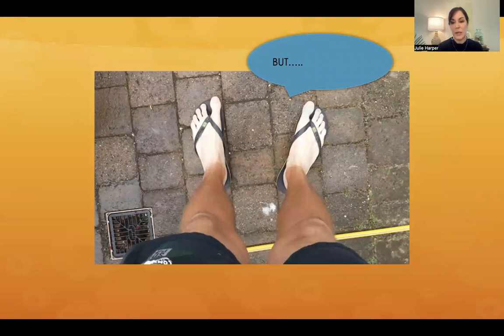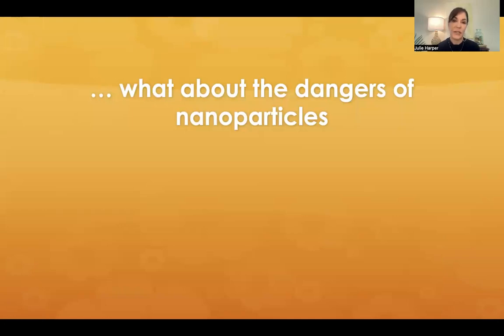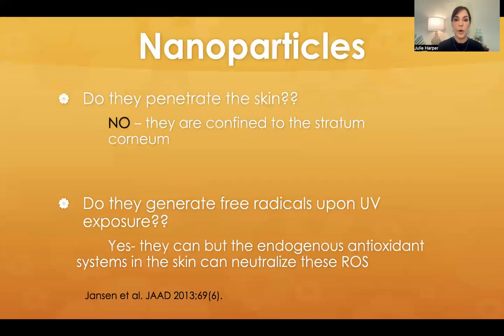The patient now asks about the dangers of nanoparticles. If we don't put zinc or titanium on in a small particle size, they'll be beautifully white on the skin — reflecting all kinds of white. So we get them down to nanoparticle sizes. But are they a problem? First, do they penetrate the skin? The answer is no — they appear to be confined to the stratum corneum. Second, do they generate free radicals upon UV exposure? The answer there is yes, they can. But we do think the endogenous antioxidant system is able to neutralize those reactive oxygen species.